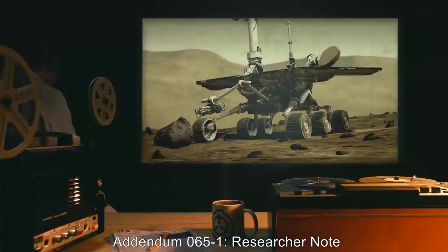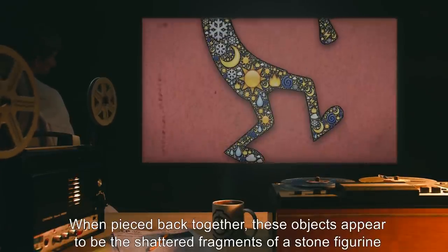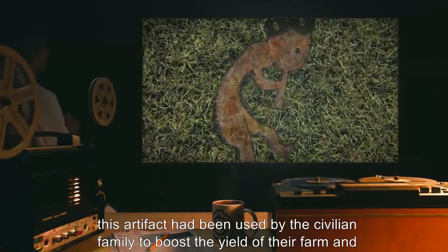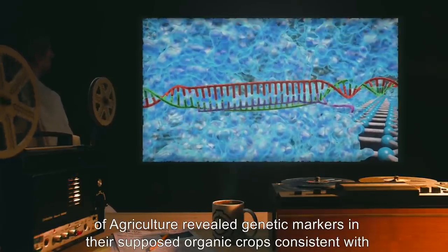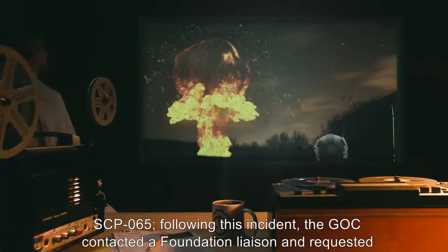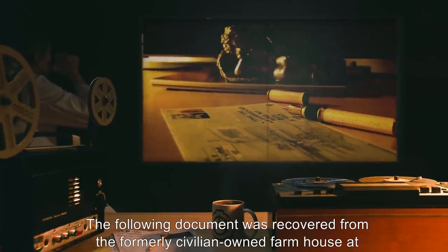Addendum 065-1: A robotic rover designed to use somatosensory rather than visual or acoustic navigation managed to reach the center of SCP-065 and retrieve several objects. When pieced back together, these objects appear to be the shattered fragments of a stone figurine of Kokopelli, a Native American fertility deity. Along with pre-incident data obtained from the Global Occult Coalition, it appears that this artifact had been used by a civilian family to boost the yield of their farm, and only came to the attention of the GOC when an investigation by the United States Department of Agriculture revealed genetic markers in their supposed organic crops consistent with genetically modified organisms. The GOC attempted an on-site destruction of this artifact, resulting in the creation of SCP-065. Following this incident, the GOC contacted a Foundation liaison and requested assistance in containing the resultant anomaly.